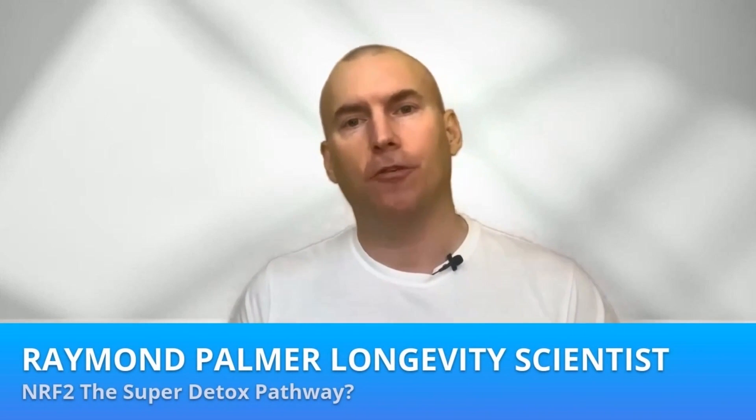What's happening, my curious bunch of health fanatics? Let's take a few minutes to check out the NRF2 pathway.